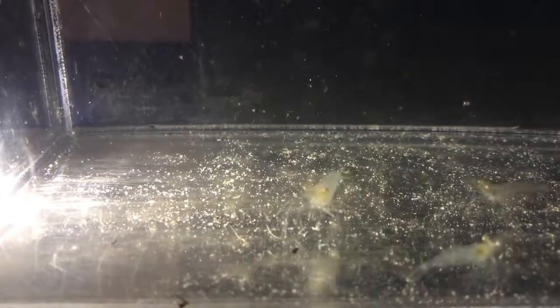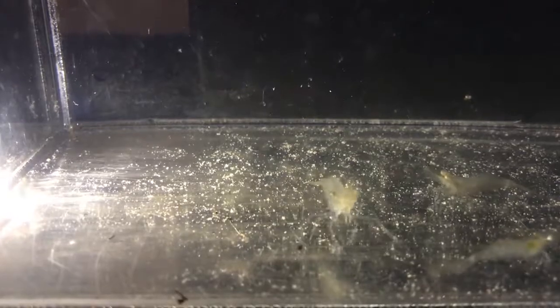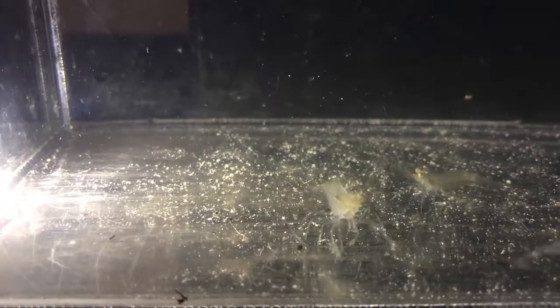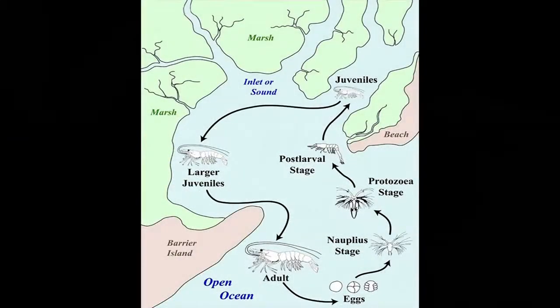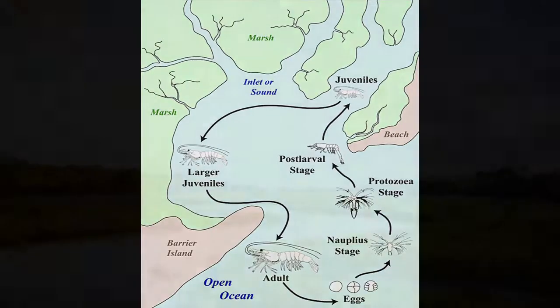White shrimp have 10 long slender walking legs and also have 5 pairs of pleopods or swimming legs. Shrimp are often found on the ocean floor since they are benthic or bottom crawlers. Since they are so tasty to so many animals, each female shrimp can produce a ton of eggs — anywhere between 500,000 to 1 million eggs for white shrimp. These shrimp release all of those eggs out in the open ocean. As the young shrimp develop, they go through a couple of planktonic life stages, floating through the water and slowly making their way into a protective nursery ecosystem with tons of food — the marsh.